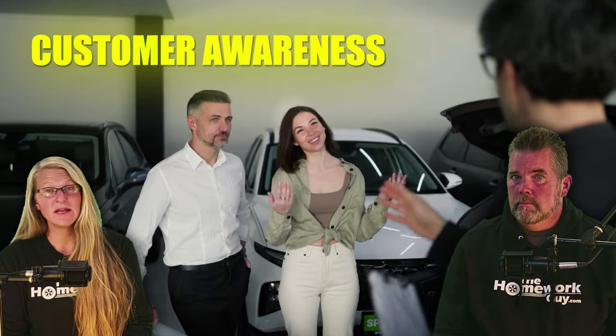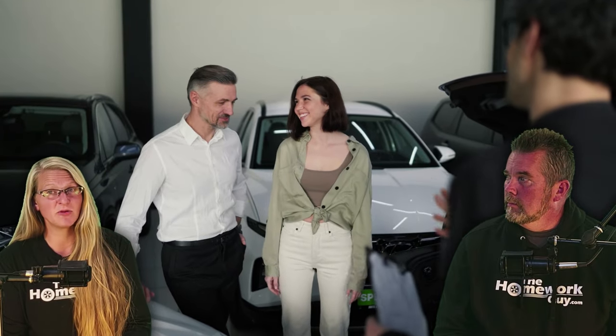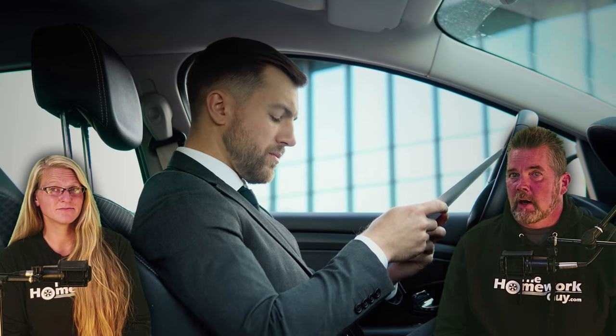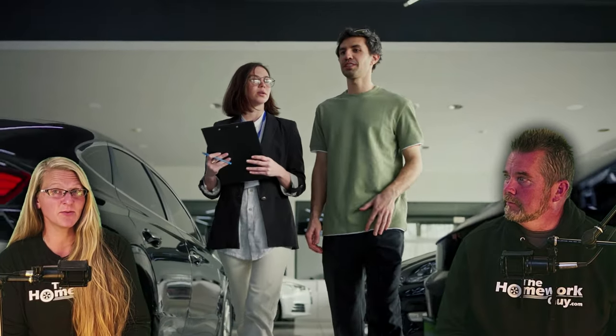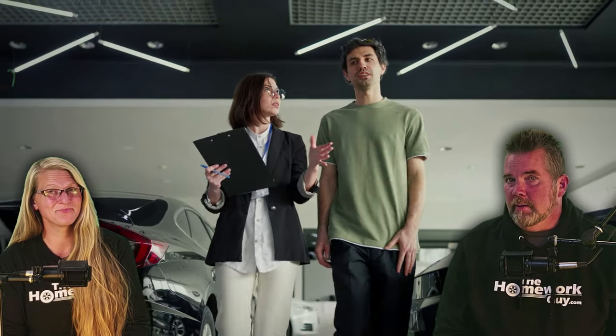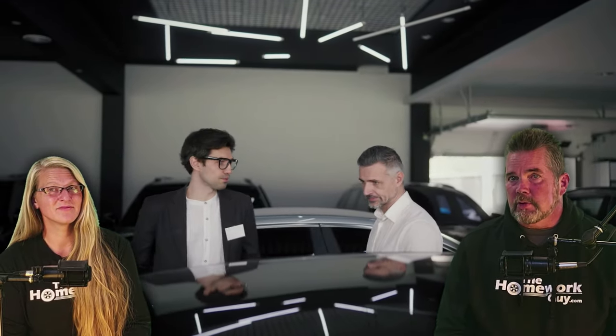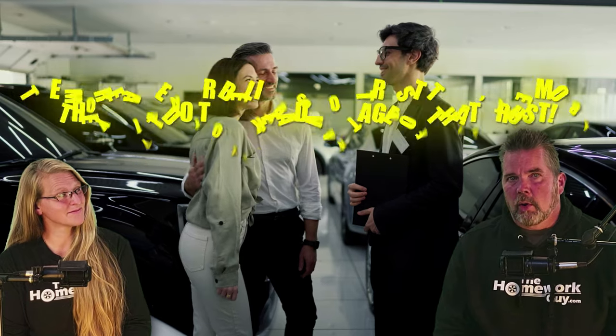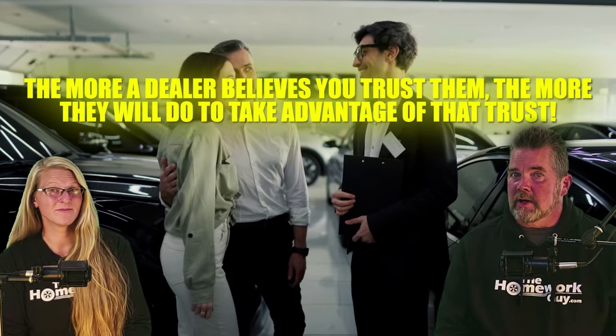Number two: customer awareness. Many customers may not know what to look for to verify if the protection packages are even installed. This lack of awareness allows dealers to sell these packages without actually providing the services or products promised. Number three: complex paperwork. Car buying involves extensive paperwork, and dealers can slip in charges for protection packages among various other fees. Car buyers might not notice or question these charges. Number four: sales pressure. Salespeople might be incentivized to sell these packages through commissions or sales targets, which can lead to dishonest practices. Number five: customer trust. Dealers rely on the assumption that customers trust them and will not check whether protection packages are actually installed. The more a dealer believes you trust them, the more they will do to take advantage of that trust.